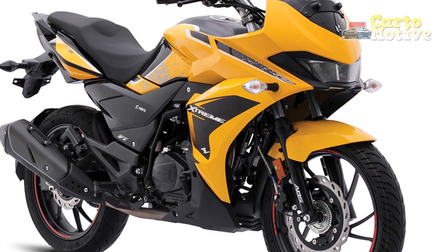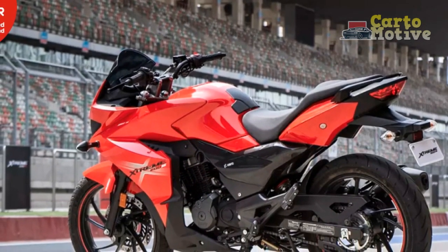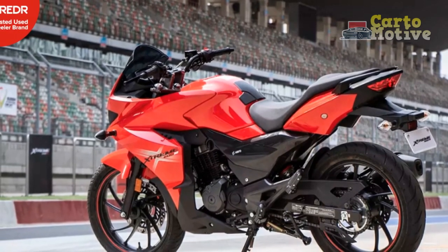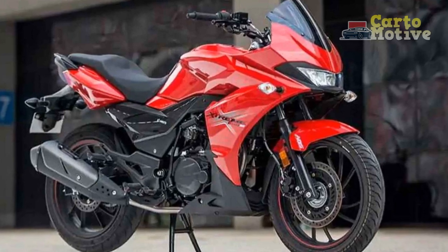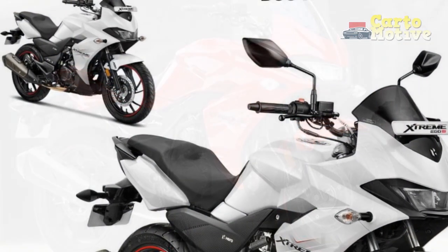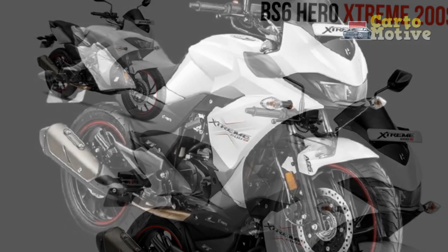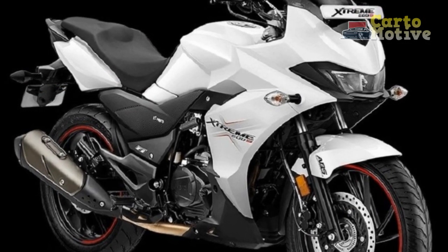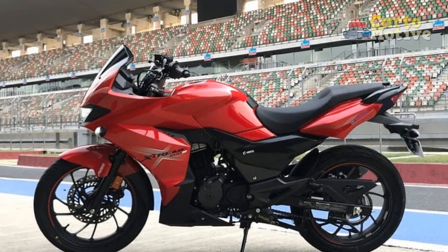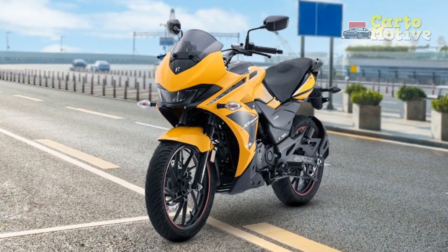Pros. 1. Powerful engine: The Hero Xtreme 200S is equipped with a potent 200cc single-cylinder engine that delivers impressive power and acceleration, making it suitable for both city commuting and highway cruising. 2. Aesthetically pleasing: With its sharp and modern design, including LED headlamps and striking graphics, the Xtreme 200S stands out on the road and appeals to riders seeking a visually captivating motorcycle. 3. Comfortable ergonomics: The motorcycle offers a well-designed riding posture, featuring a comfortable seat, appropriately positioned handlebars, and footpegs, making it comfortable for both short rides and long journeys.